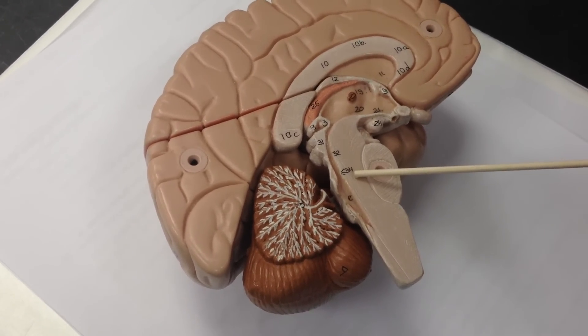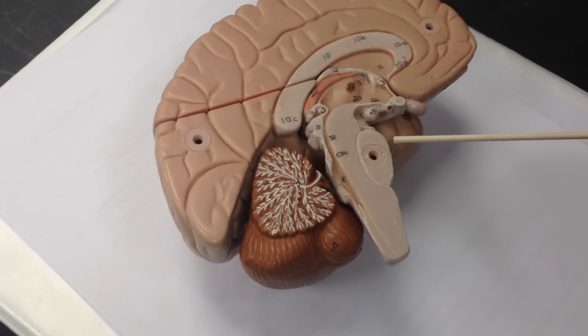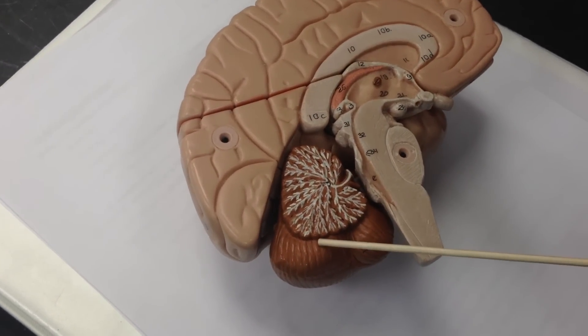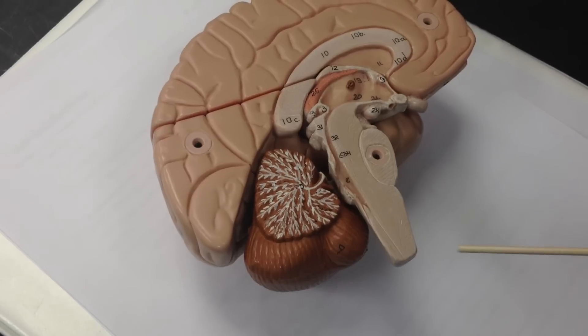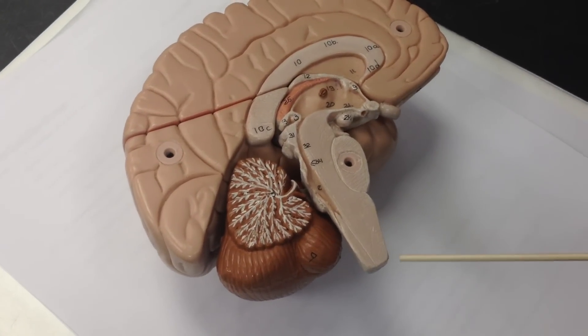The metencephalon consists of the pons and the cerebellum — number 36 is the pons and number 35 is the cerebellum. And then the myelencephalon is the medulla oblongata, that's number 37.